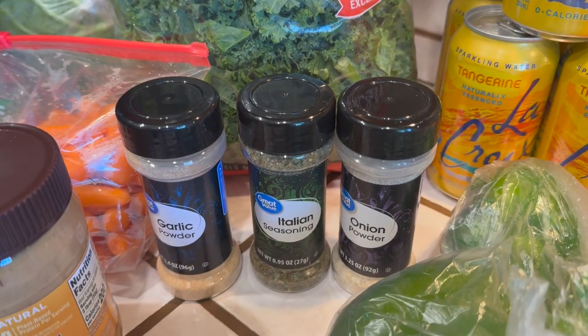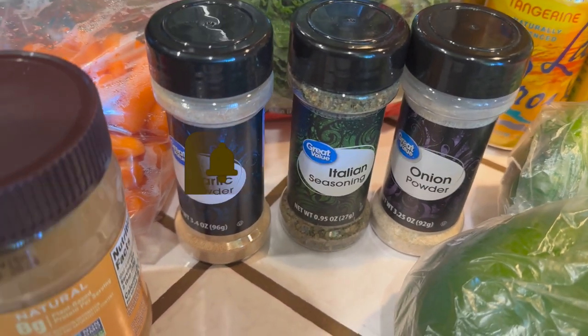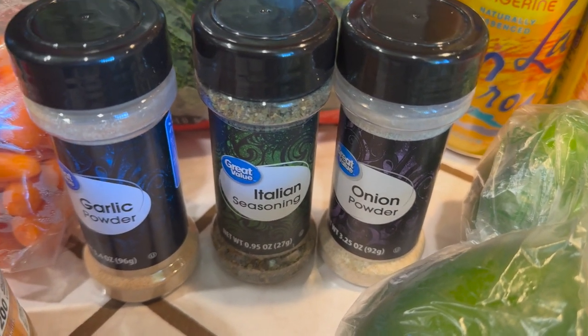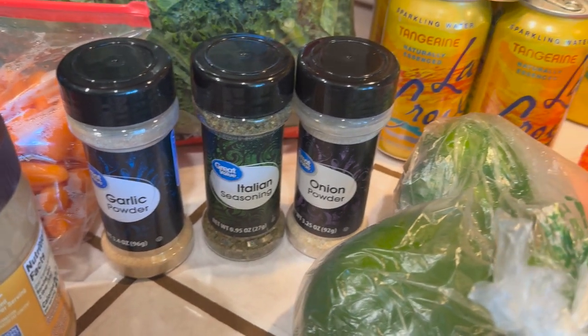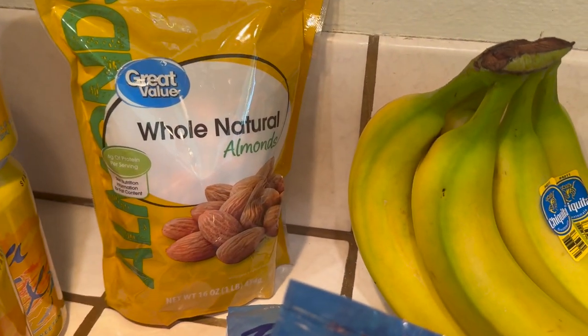I have some onion powder, Italian seasoning, and garlic powder. The garlic powder and onion powder I go through very fast, so I should have bought two more, but I'll probably pick up a couple more when I go to the store next time. Then in the back I got some whole natural almonds.